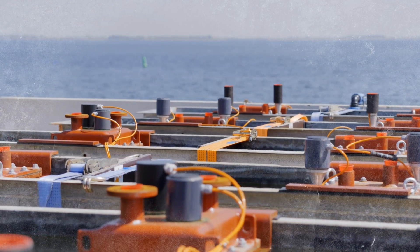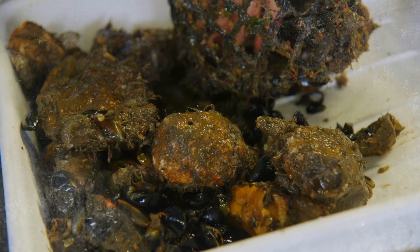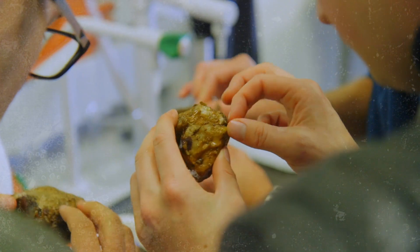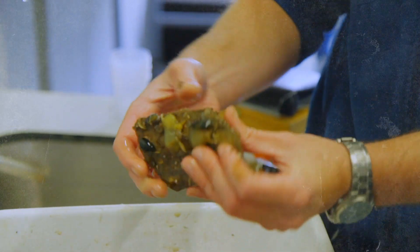And why are these tests necessary? Well, because it's a new world for us. We don't know yet what to do to be able to really efficiently put these oysters out in the field, and we don't know what kind of structures they can benefit from to really create natural oyster reefs.